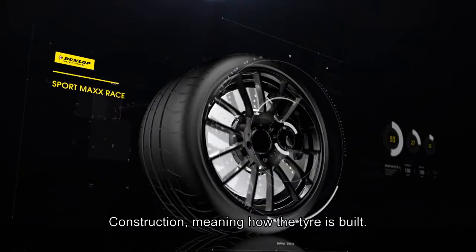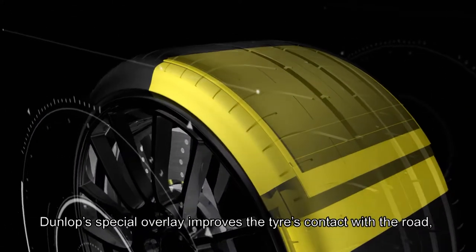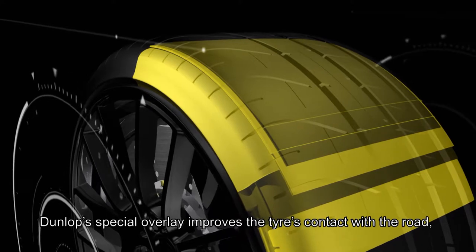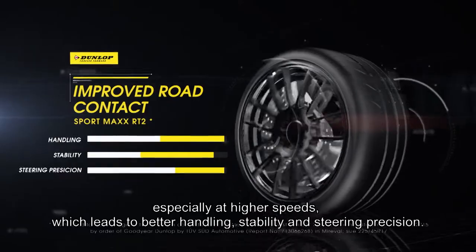Construction, meaning how the tire is built. Dunlop's special overlay improves the tire's contact with the road, especially at higher speeds, which leads to better handling, stability, and steering precision.